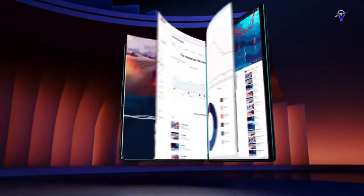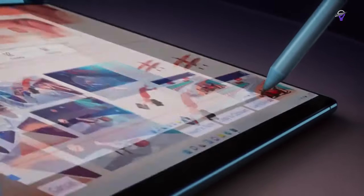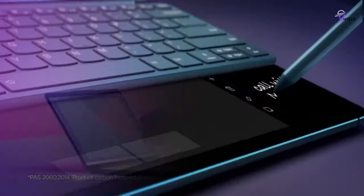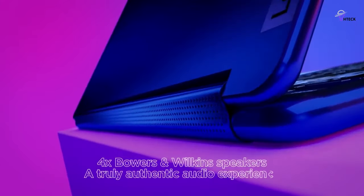The best 2-in-1 laptops can be absolutely vital tools for work, school, or entertainment. Whether you're using them to surf the web, take notes in class, video chat with your grandma, or watch your favorite Twitch streamer, these hybrid devices can handle it all.